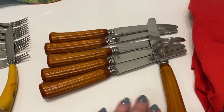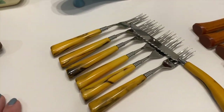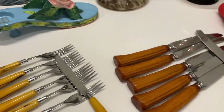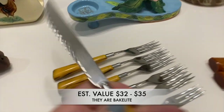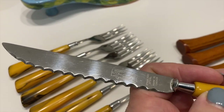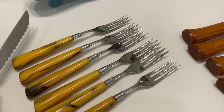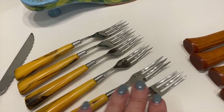Same Bakelite testing situation applies to these other utensils — I think they might be more likely Bakelite than the knives. There's also a knife made by Marvel, stainless steel, along with a set of six prawn forks — three-tined with a lovely swirl. Both will be tested.